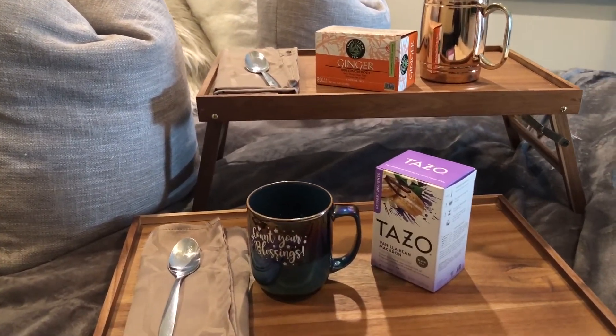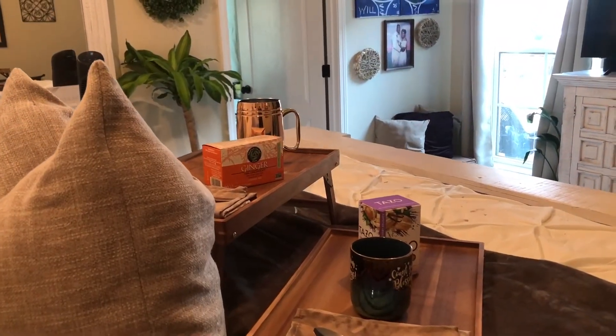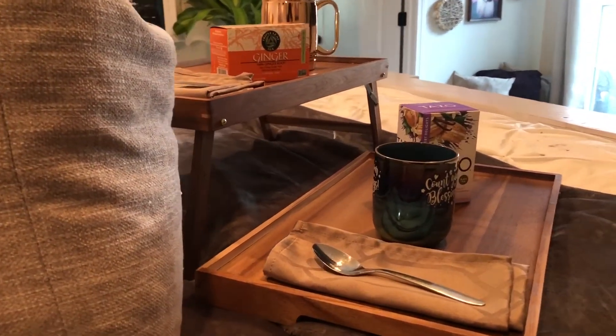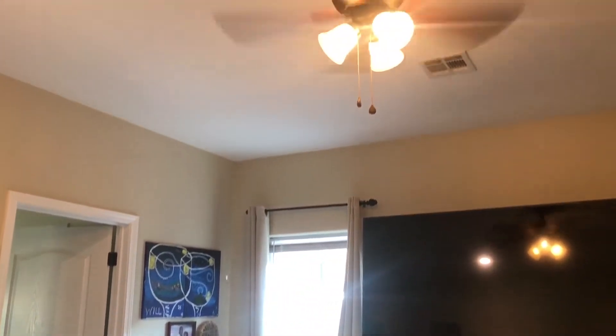Right before bed, we both enjoy having a cup of tea. He loves ginger and I love the dessert teas, so these little stands in the room were perfect. They just make it so much easier to enjoy a nice beverage before going to sleep.